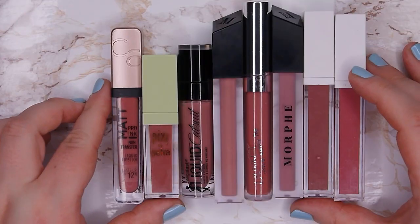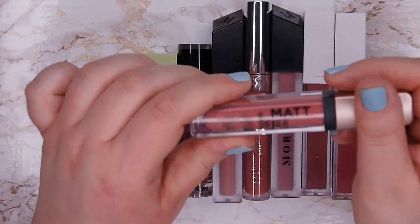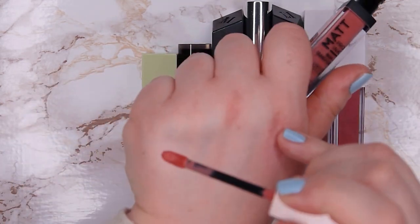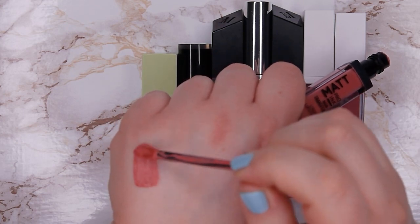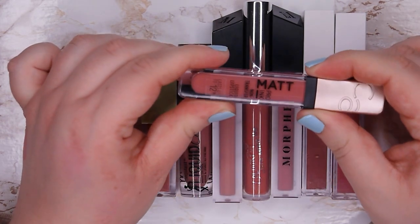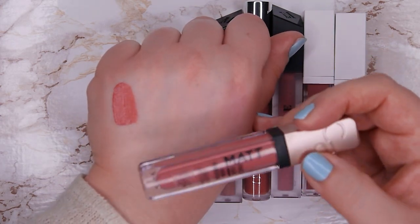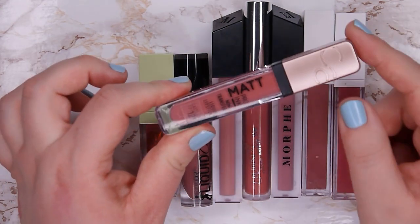The next are all of my mauvey tones. Starting with Catrice again — this one is in shade 020 Confidence Is Key. Again the formula is not for me — I don't even want to wear it at home. The shade is lovely but the formula is not, and the quality is just not good, so I'm going to declutter this one.